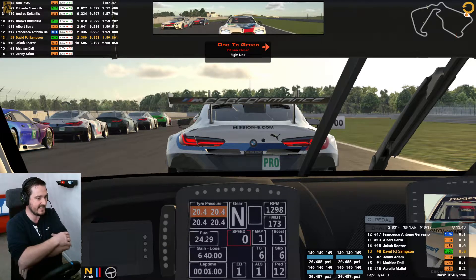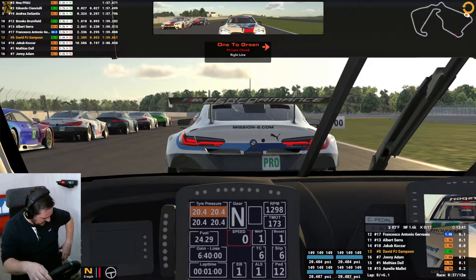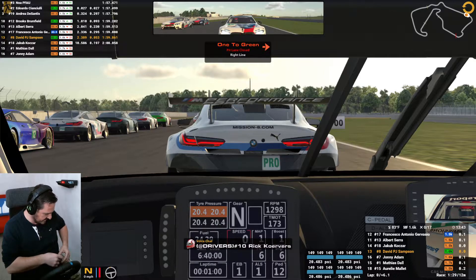I haven't got raw pace here, so my aim is to keep it clean, follow the fast guys, make positions up where I can, and do nothing stupid. Good luck everybody.